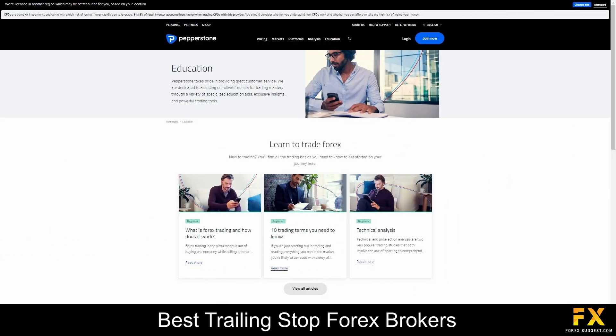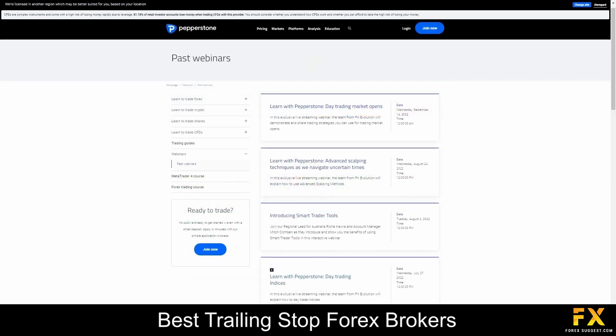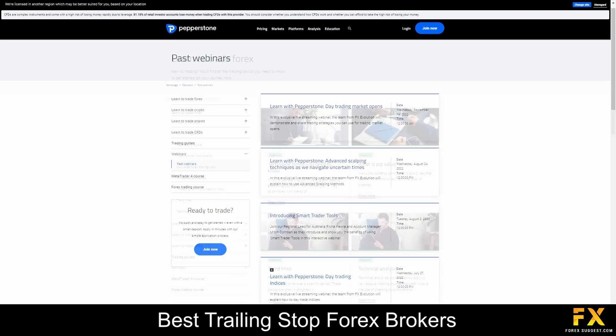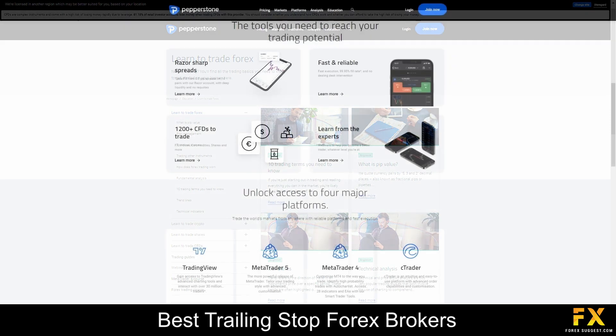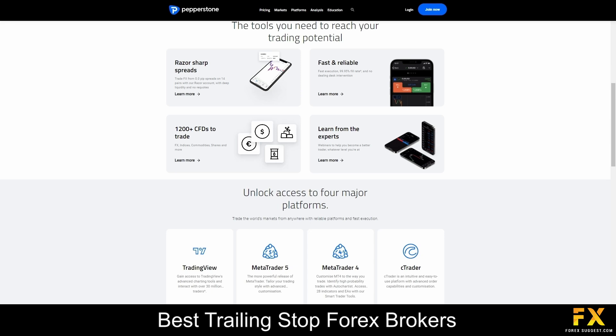If you are new to trading, Pepperstone offers plenty of helpful trading guides and articles, educational webinars, and the option to copy the trades of professionals. You can also use a demo account to learn how to trade and practice different strategies. Pepperstone is an award-winning no-dealing desk Forex broker that offers competitive, beginner-friendly trading accounts, with access to over a thousand instruments on three popular trading platforms.